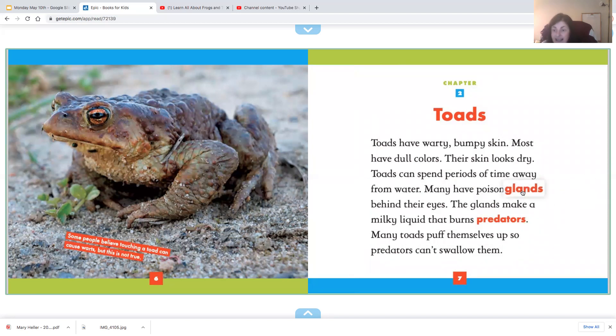Many have poisonous glands behind their eyes. The glands make a milky liquid that burns predators. Remember, predators are the animals that hunt for toads and try to eat them. Many toads puff themselves up so that predators cannot swallow them.